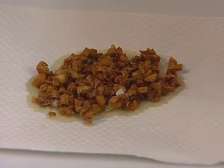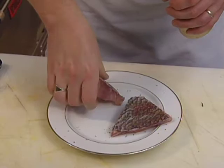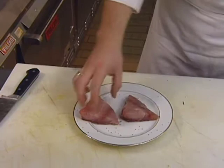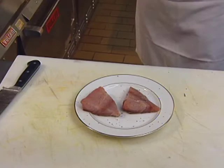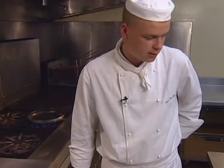The garlic is drained on a paper towel to absorb the excess oil. Now the chef seasons the snapper fillets on both sides. You can flour the snapper, but he prefers not to, using a non-stick pan instead. If you use a regular pan, it's a good idea to flour it very lightly just to make sure it doesn't stick.